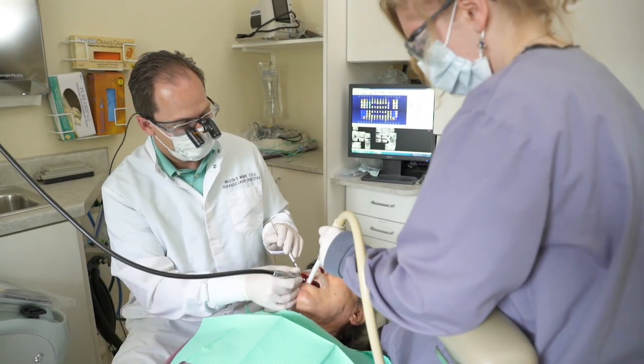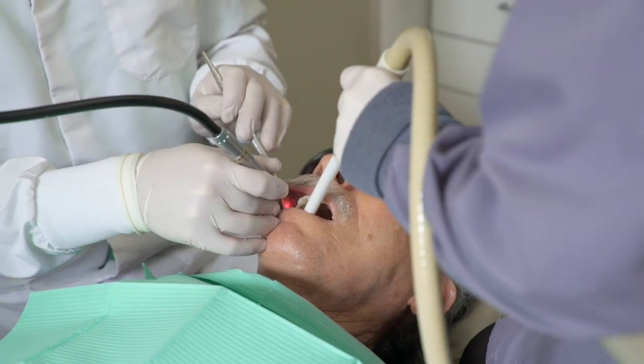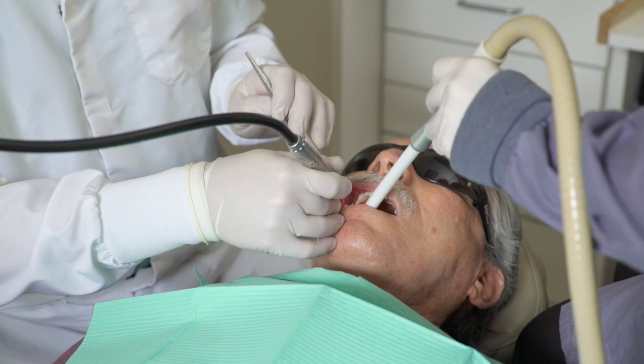We address gum disease in a number of different ways. We use lasers quite a bit. One of our lasers we use for what we call LBR, which is laser bacterial reduction. We use that when there's a bit of infection in the pocket. We can take the laser in and that laser light kills the bacteria, reducing the number of bacteria in that pocket so the body can have a chance to really respond and get a healthier result.